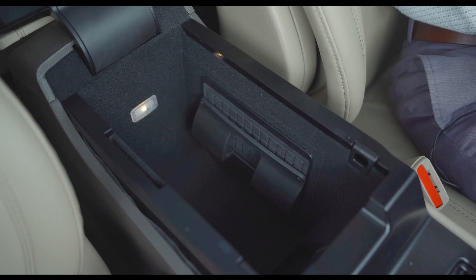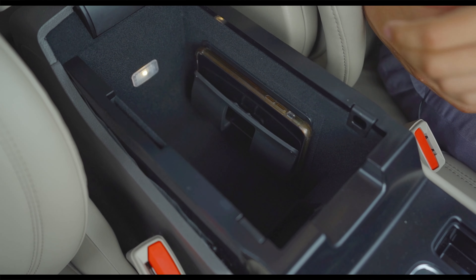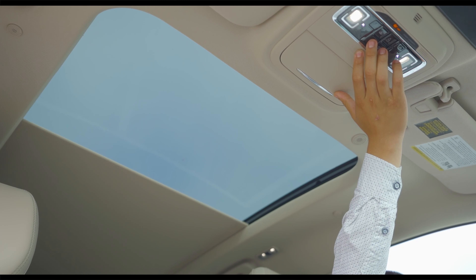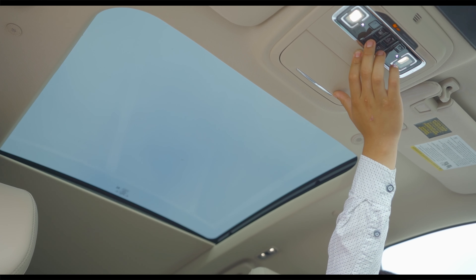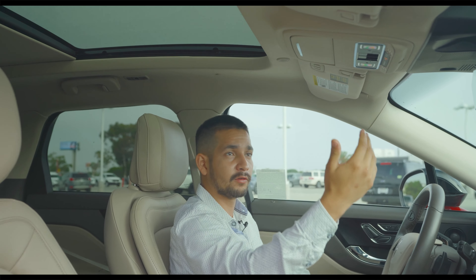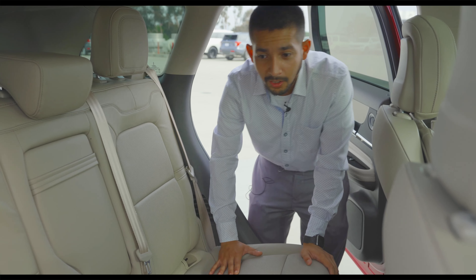Right here you have your wireless charging pad, so if you want to charge your phone wirelessly you can always do it without needing a wire. This one also has the panoramic roof — the buttons are located up top. You can open half of it, all of it, or just open the window, or have the entire moonroof open.